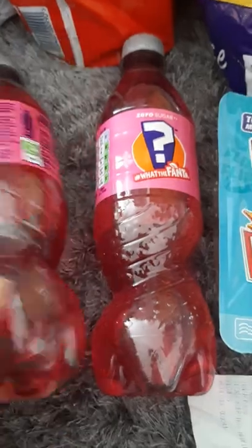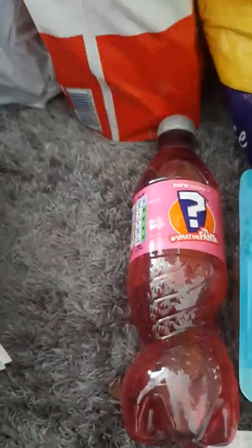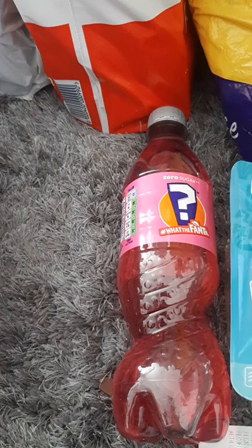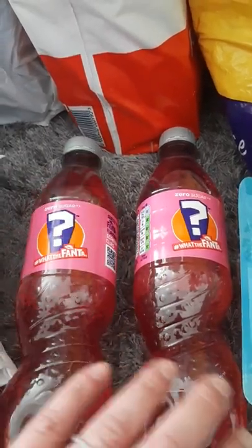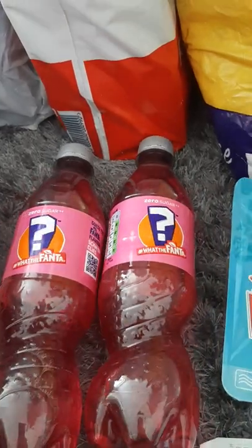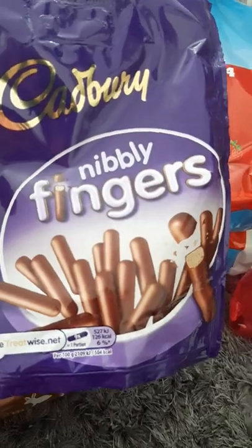I've got the new What The Fanta. These are 500ml bottles and they were two for a pound. I'm not sure what the new flavour is — it says exotic. I've yet to try them so I don't know what they're like, but two for a pound you can't grumble.